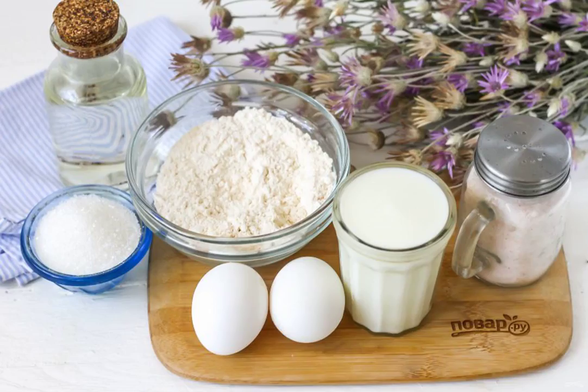Prepare the specified ingredients. If your diet is not sparing, then replace the sugar with honey or stevia syrup.